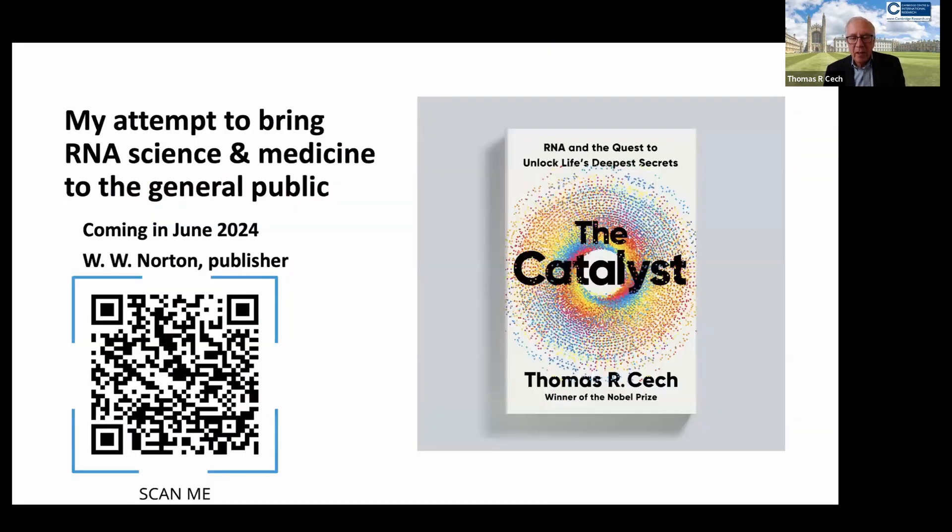I have talked about this in much more detail in my book that just came out about a month ago called The Catalyst, published by W.W. Norton. This is my effort to explain the wonders of RNA not just to bright students such as yourselves, but also to non-scientists and to the general public, who I think would be excited to hear about what RNA is capable of doing. With that, I would like to say thank you, and I would be glad to listen to any of your questions and try to respond.